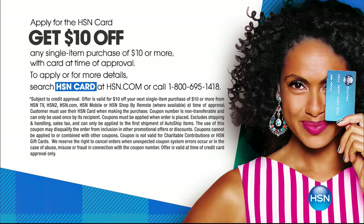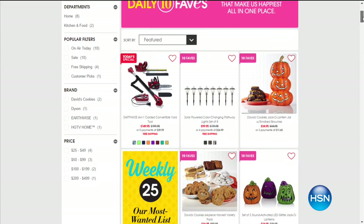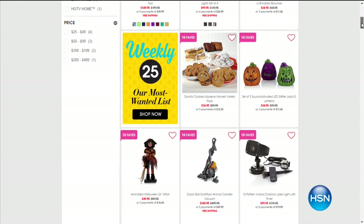We want to remind you about our HSN card. If you don't have our HSN card, you're missing out on some extra flex and great opportunities. To sign up, go to hsn.com and search HSN card. Once approved, we're going to send you a $10 off coupon on your next purchase. Also, go to hsn.com to see all of our 10 favorite items of the day — it does change every single day, so if you've missed anything or just want to catch up, visit hsn.com.